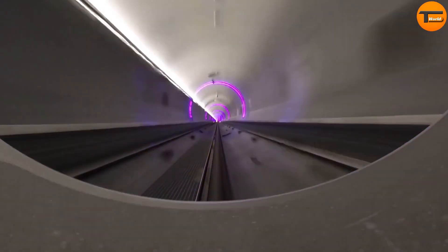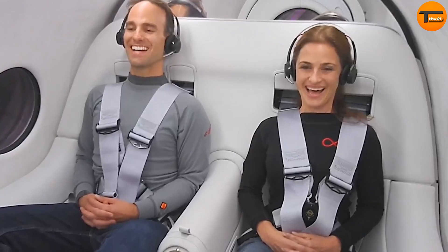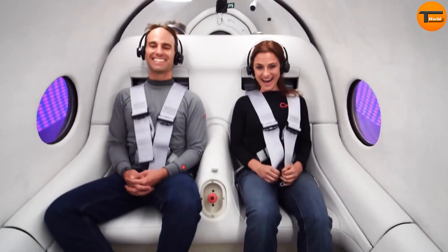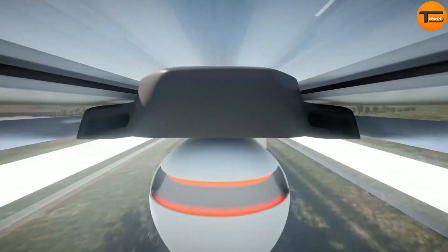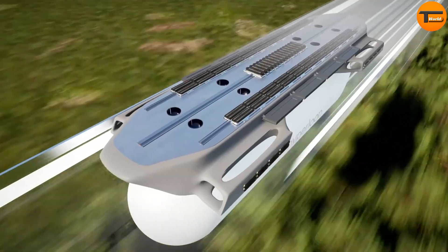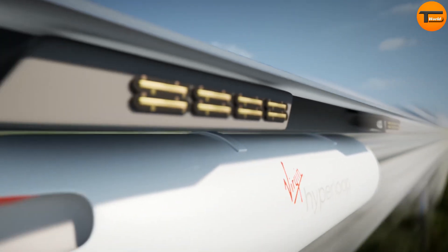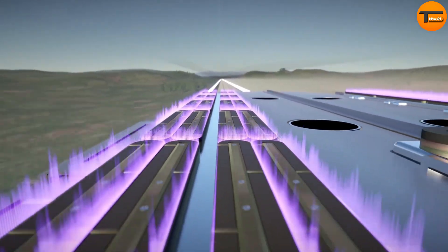The ride is designed to be smooth and spacious, providing a comfortable experience in a futuristic setting. Safety is a top priority, with advanced technology focused on ensuring passenger well-being. Although it's still being tested, early estimates suggest that ticket prices could be similar to airfares. Short trips might cost between $20 and $30, making the Hyperloop an efficient and affordable travel option.